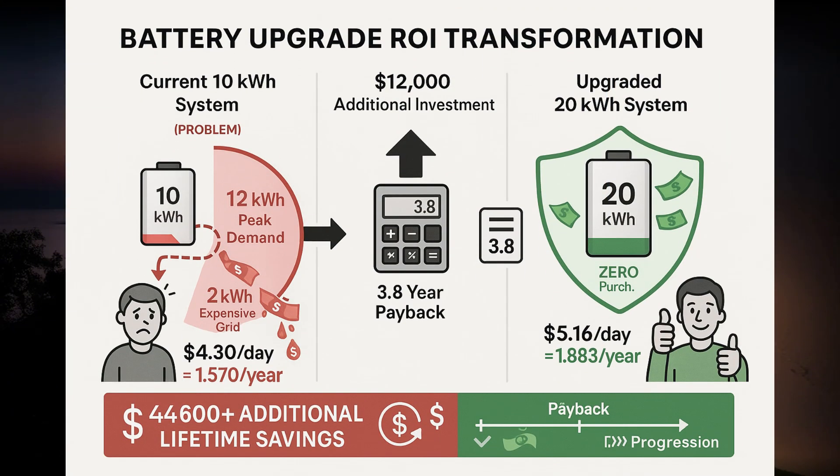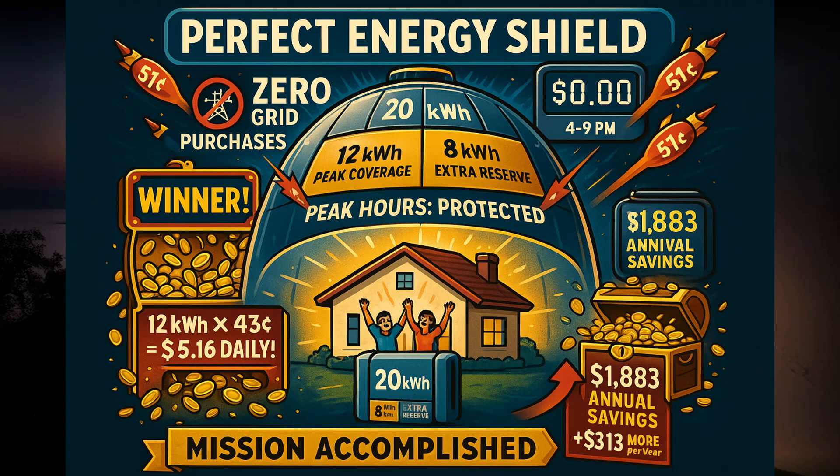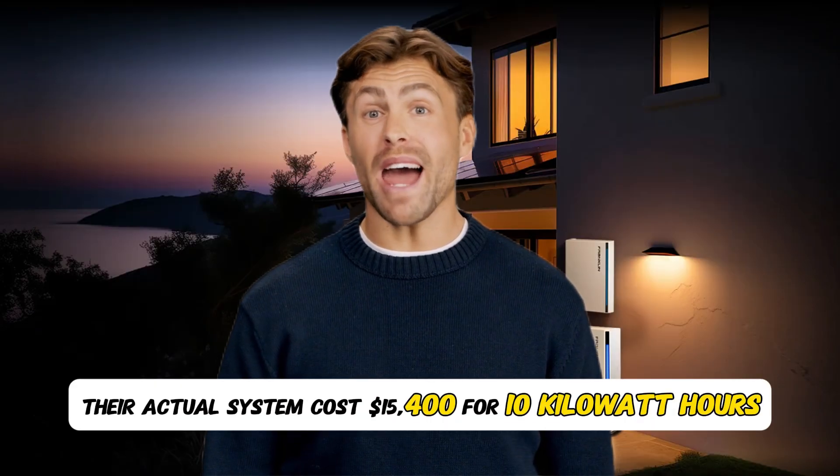They export 27 kilowatt hours of excess solar at 8 cents per kilowatt hour, earning only $2.16 per day. Their undersized 10 kilowatt hour battery stored 10 kilowatt hours during the day and covered 10 of their 12 kilowatt hour peak usage — but they still had to buy 2 kilowatt hours from the grid at 51 cents, costing $1.02 daily. Daily arbitrage savings: 10 kilowatt hours times 43 cents equals $4.30 per day; annual savings $1,570. But a properly sized 20 kilowatt hour system would provide full 12 kilowatt hour peak coverage plus 8 kilowatt hours stored for later — zero peak hour purchases, zero dollars spent from 4 to 9 p.m.